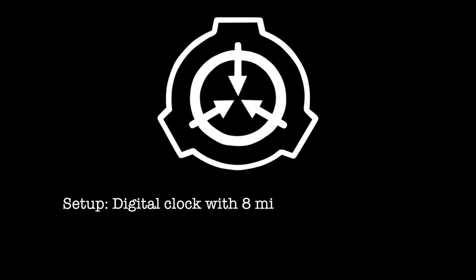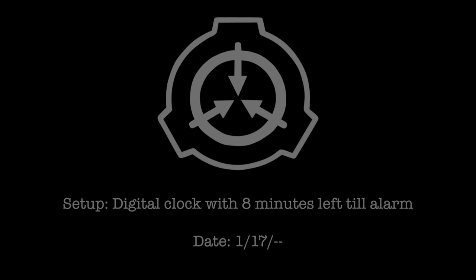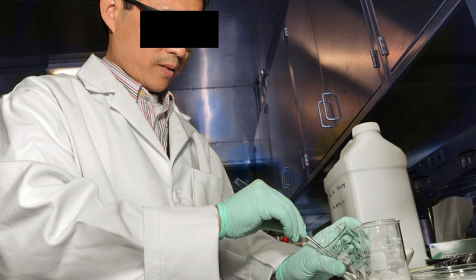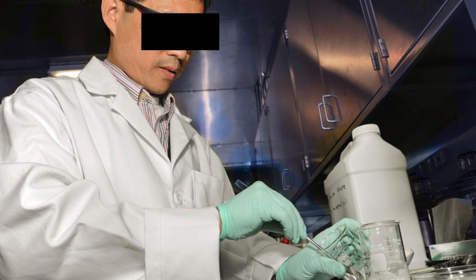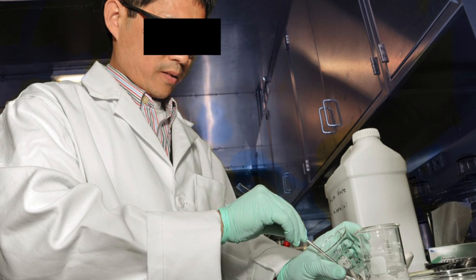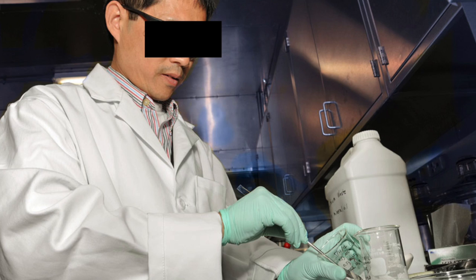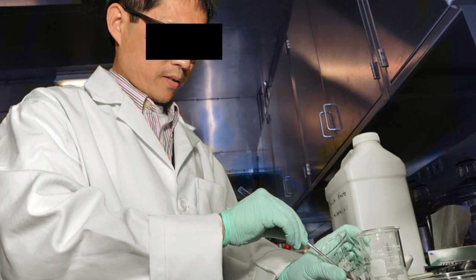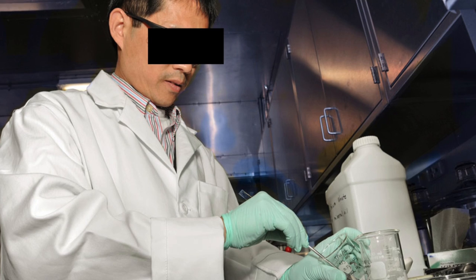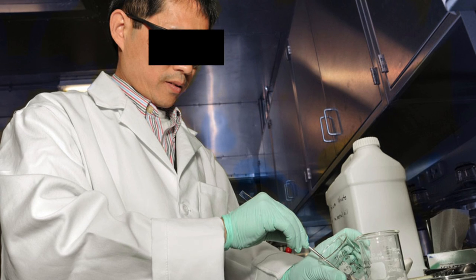Setup: Digital clock with 8 minutes left until alarm. Result: SCP-1244 spun up to 53 seconds. When it reached zero, a Level 2 researcher burst into the room and apologized for being late for scheduled testing. The researcher felt no strange compulsion, but had been held up studying and lost track of time, and rushed through the facility in an attempt to arrive on time.